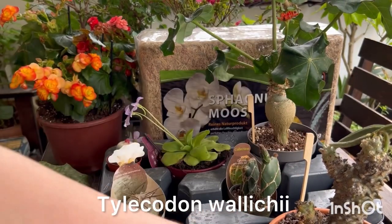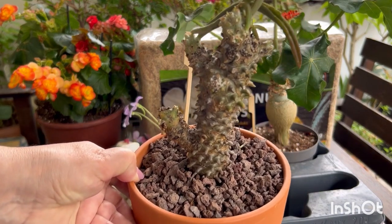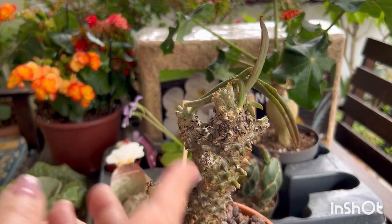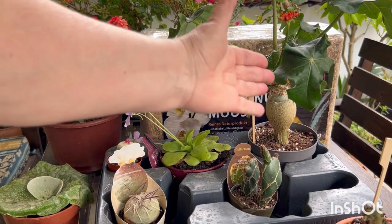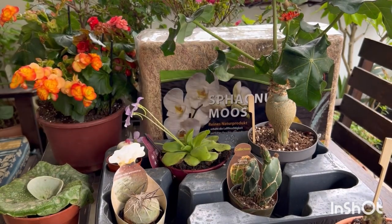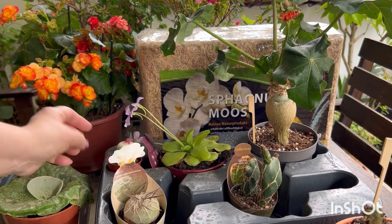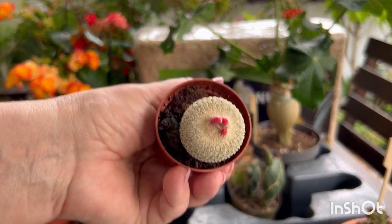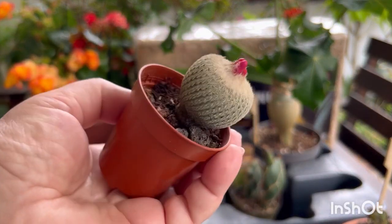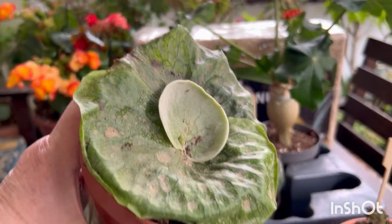And telecodone valli chai, I believe so. It has a bumpy ride. I took Yatropha podagrica, pinguicula, and this very, very smart cactus. I don't know its name — it's like silk.